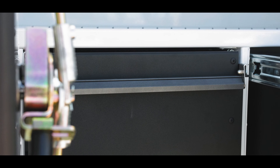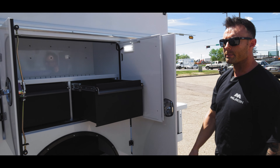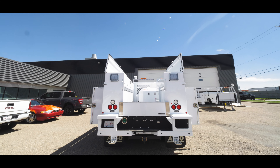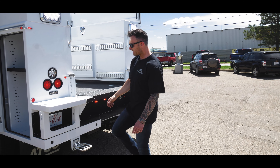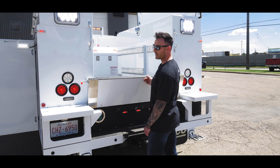Moving throughout the cabinets, you can also see that in this particular unit we have LED lighting in each one of the cabinets, perimeter lighting, as well as the top boxes. We have our steps complete with handle, a flip-up short-style tailgate.